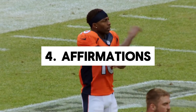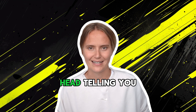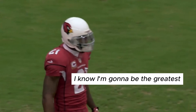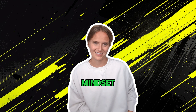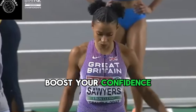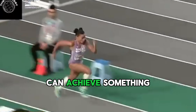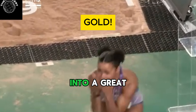The final technique is affirmations. Let's talk about self-doubt — it's that little voice in your head telling you you're not good enough. Affirmations are your tool to silence that voice. Positive statements train your brain to focus on the positive and believe in your abilities. When you truly believe you can achieve something, you're already halfway there. This mental shift can turn a good performance into a great one.